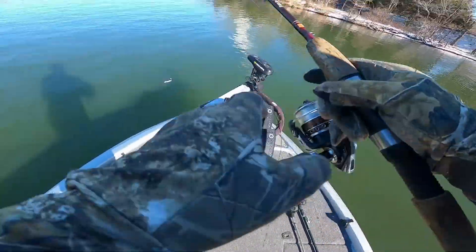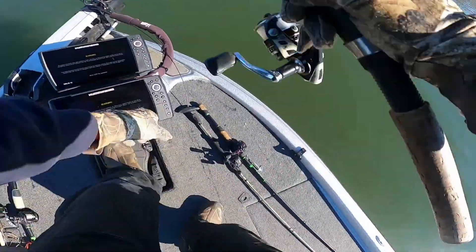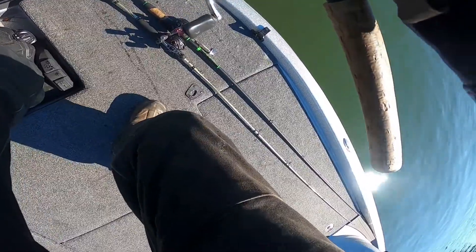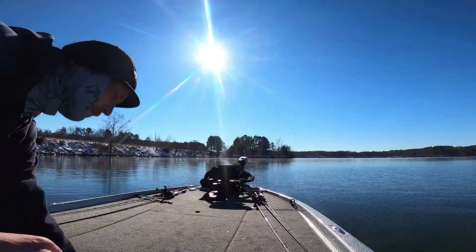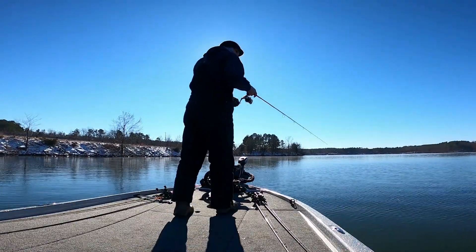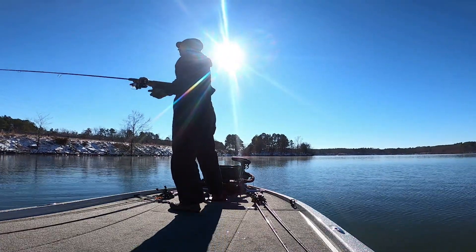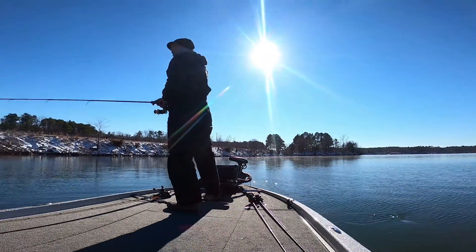I pulled up to this first spot and marked a lot of fish right here, but ended up not catching any fish off this first spot, which is the hot hole discharge on Hyco. So I'll make a little move here.